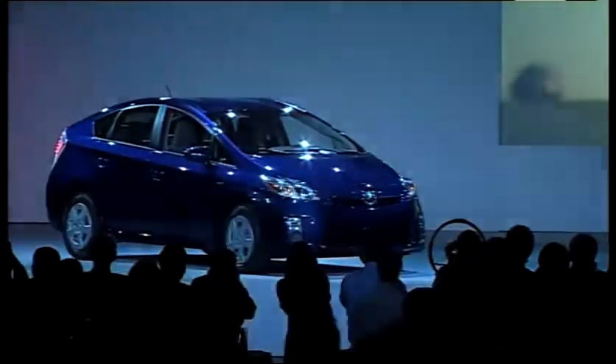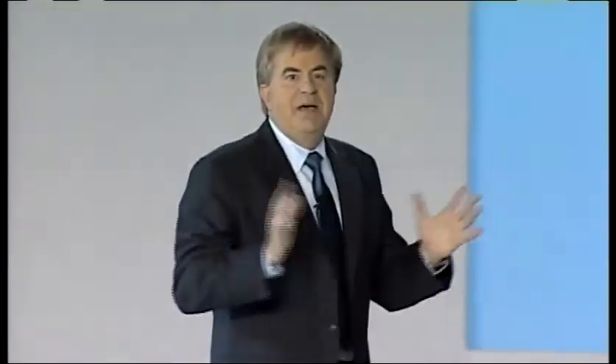Let's meet the family, starting with the third generation Prius — the one we introduced to you two years ago in this room. The next family member represents the best of both worlds: superior fuel economy and the added EV driving capability. Say hello to the Prius Plug-in.